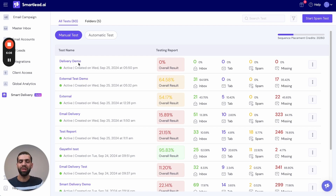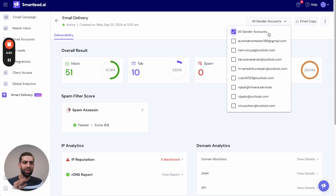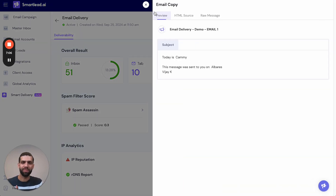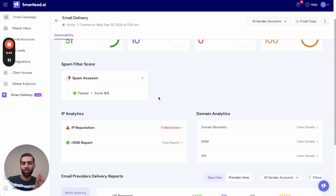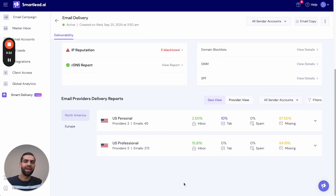On the dashboard, the manual test has been populated in the list. Although it's currently running, you can still go inside and see the report details. This manual test report shows the list of all sender accounts you chose, the email copy used for the test, the campaign name, and the sequence selected. The report provides an overview of campaign performance based on inbox vs. spam placements, and shows the Spam Assassin score — the lower the score, the better and less likely to be filtered.